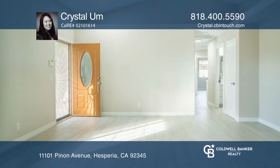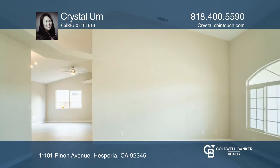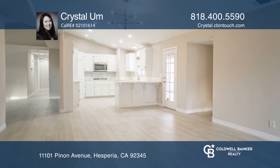Nestled on a nearly one-acre lot, this five-bedroom, three-bath home offers two primary suites and display ledges throughout, allowing you an opportunity to further personalize the space and make it your own.